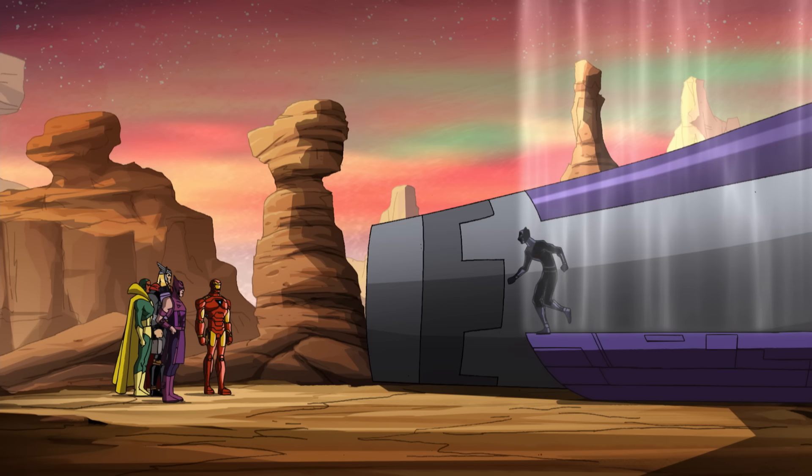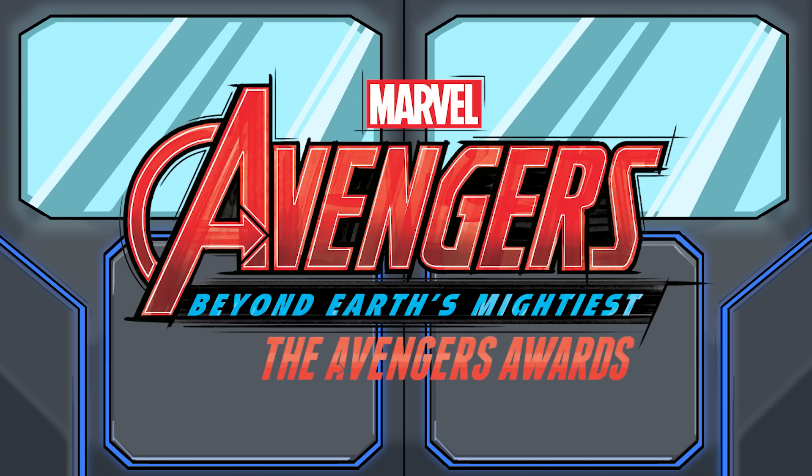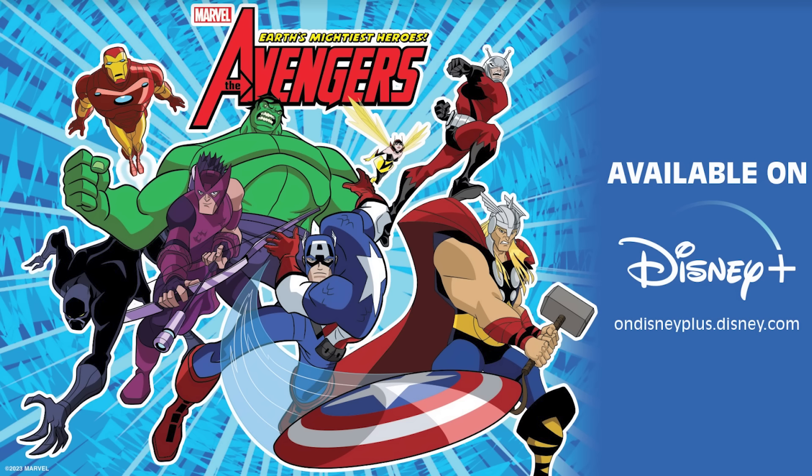For all you heroes in training, congratulations to the winners of tonight's Avengers Awards. Marvel's Avengers will be back with more action highlights coming soon.